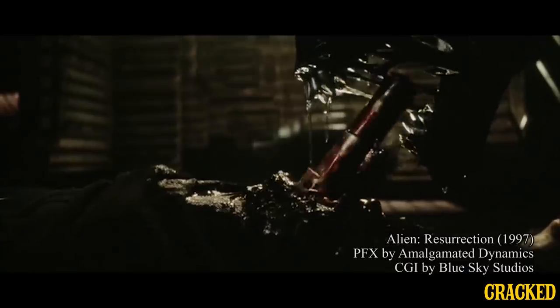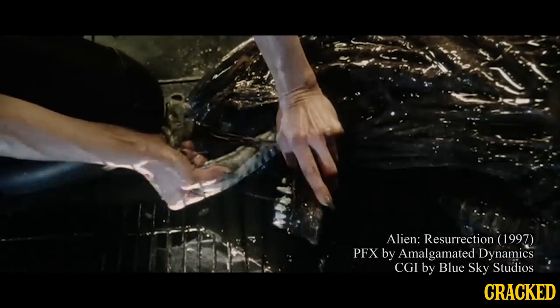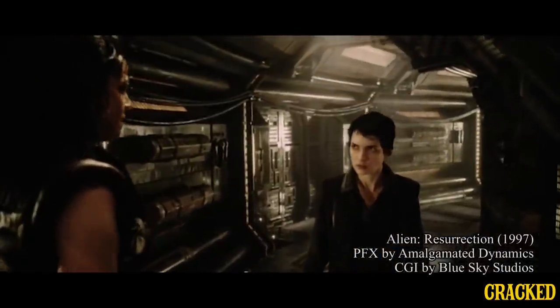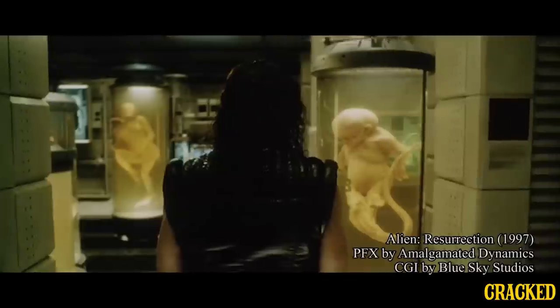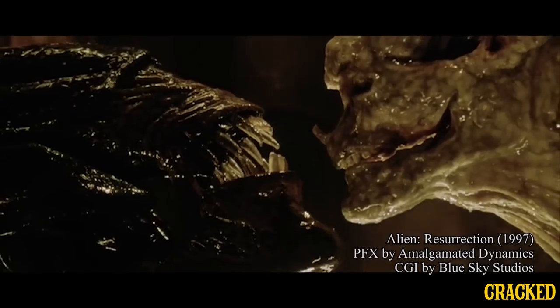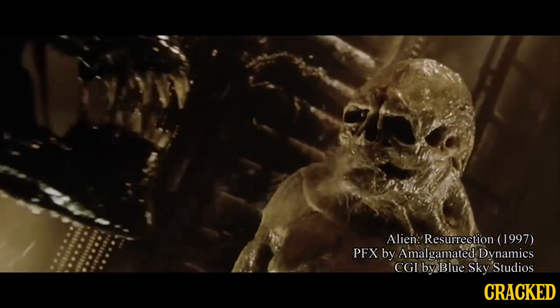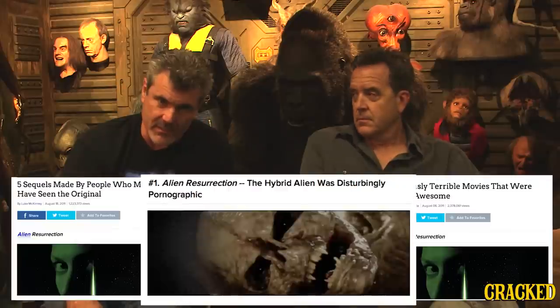There are people out there who have named what we did on Alien Resurrection the 'beast look,' and they go on to say that we ruined the creature. But one of the things people don't stop to think about is there's a need to service every script, to service plot points. One of the plot points in that script was that all of these aliens were created by Ripley's DNA. So the director specifically requested that our alien not be as biomechanical — that it be softened so there's some human DNA aspect to it. We foolishly made the director happy instead of those 14 guys out there on the internet who are still complaining about Alien Resurrection.